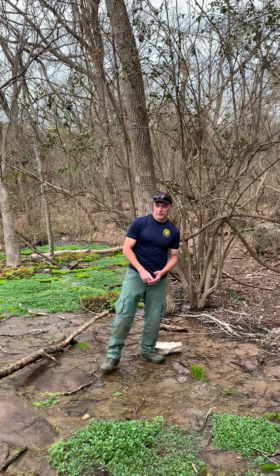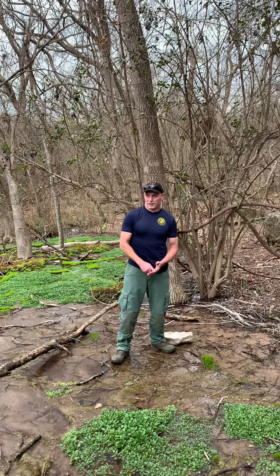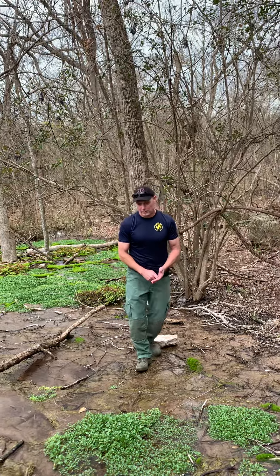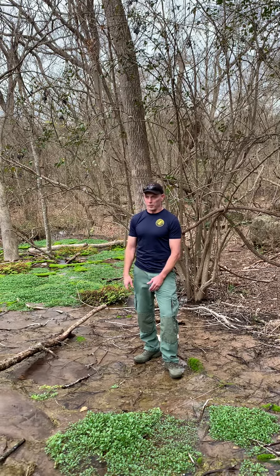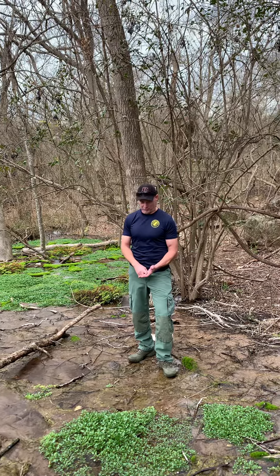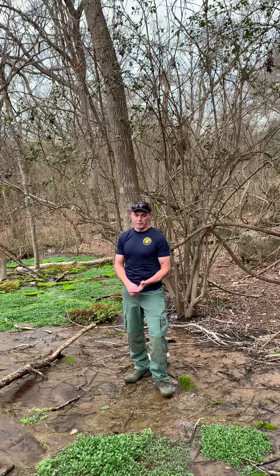Hey, this is Rick with Flood Rescue Academy, and first off, I want to welcome everybody to 2021. It's kind of a continuation of 2020, which was a hard year for everybody, but unfortunately, despite the fact that there's a pandemic, other things keep happening in the world. We had a record hurricane season last year, a record wildfire season. So I want to talk to you about what we offer at our facility.